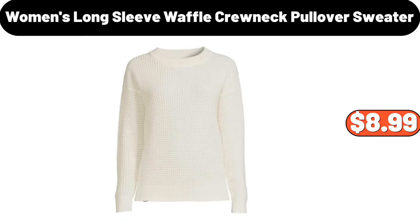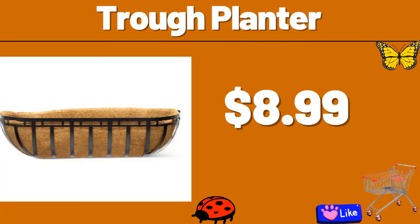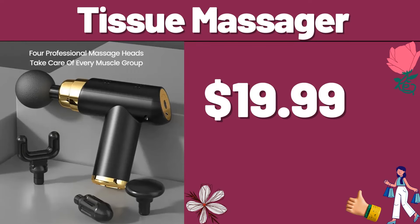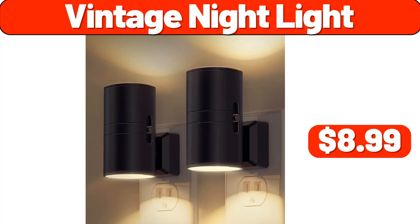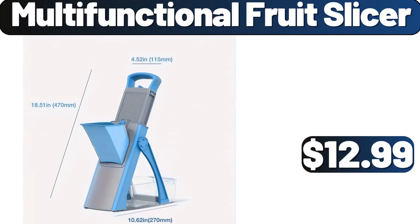Women's Long Sleeve Waffle Crewneck Pullover Sweater, $8.99. Freeze Pop Tray, $4.99. Trough Planter, $8.99. Tissue Massager, $19.99. Vintage Night Light, $8.99. Drink Organizer, $9.99. Multifunctional Fruit Slicer, $12.99.